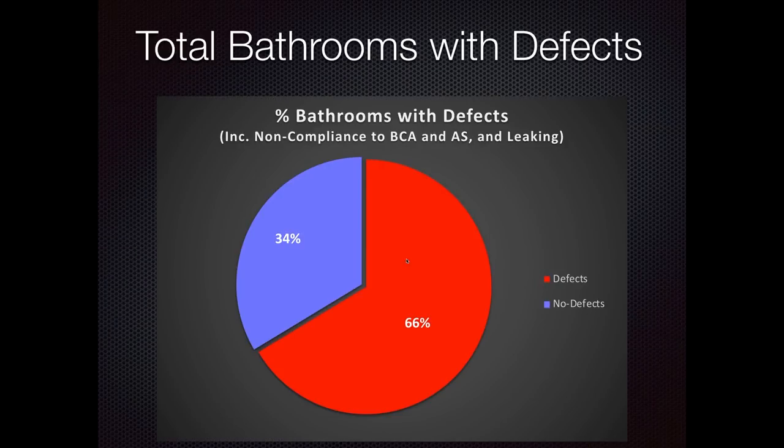When we look at the total bathrooms with defects of any sort, the figure becomes particularly alarming: 66% of the bathrooms we checked had defects of some kind. That's consistent with what we find across the board.